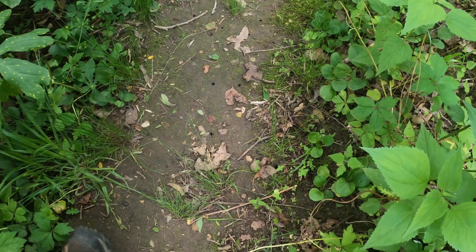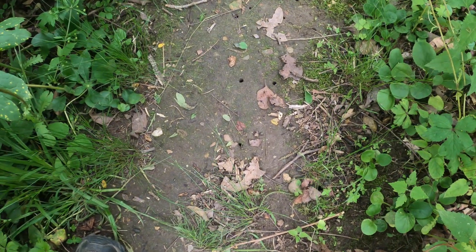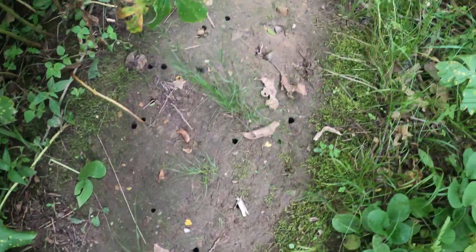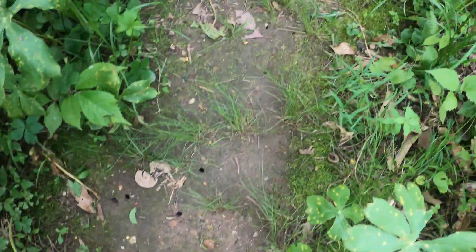Now you wonder what it looks like when the emergence of the cicadas comes up. Look at all these holes in the ground — and this is on the trail, so just imagine what it's like throughout the forest.